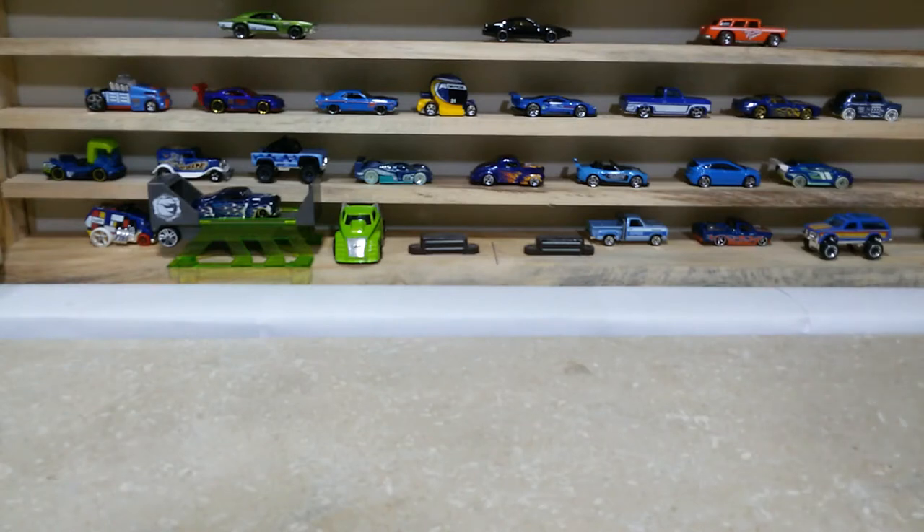Hello dear friends, welcome to my channel Hot Wheels Showcase. I am back with the second part of the autism awareness challenge by my great friend channel the Lang Gang. Today I am showing you some new cars which are some cool models, and they are all blue like yesterday, but they are new in packs.